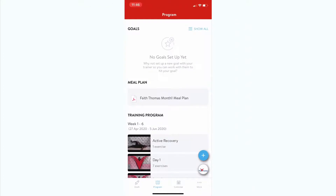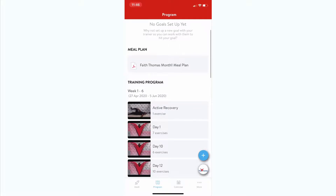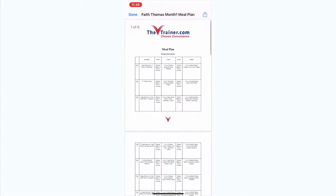The program tab contains your personal training and customized meal plans. When you're out grocery shopping or cooking, you can easily pull up your meal plan to find what you need in seconds.